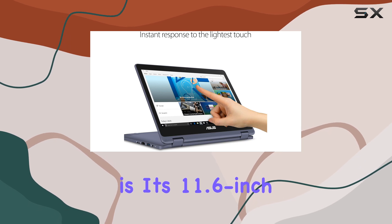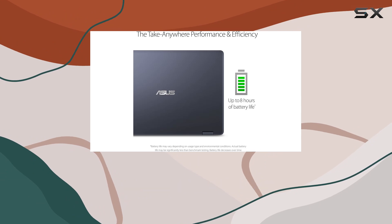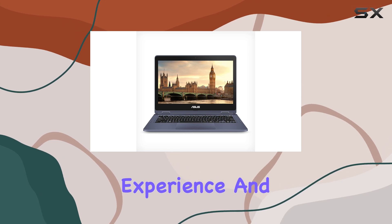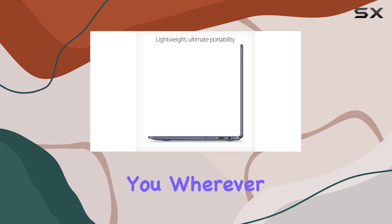One of the standout features of this laptop is its 11.6-inch HD touchscreen display. Whether you're watching movies, browsing photos, or working on presentations, the vibrant and crisp display delivers an immersive viewing experience. And with its lightweight 2.8-pound body, you can easily take it with you wherever you go.